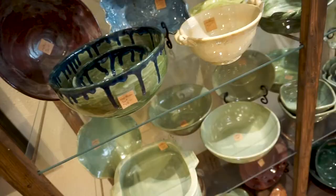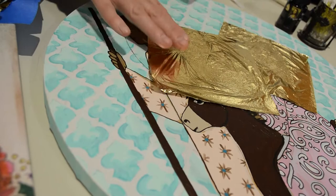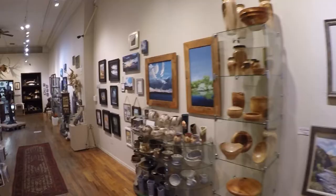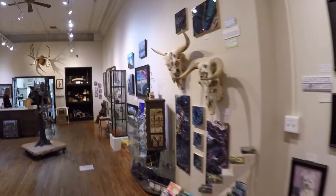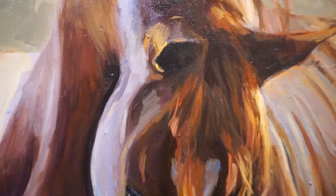That means that when you stop by to browse the beautiful art on the walls of this gallery, you're likely to meet an artist working there or doing a live demo. This warm and friendly gallery full of talented and eclectic artists has been run as a co-op style gallery for over 14 years.